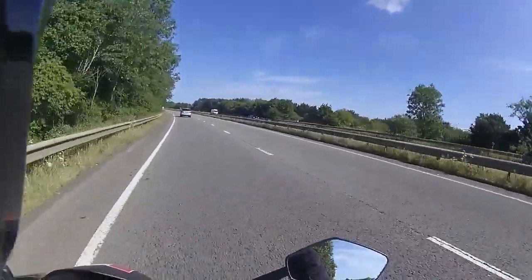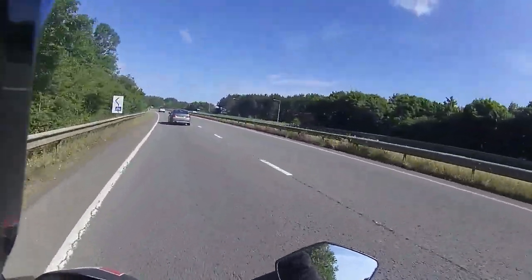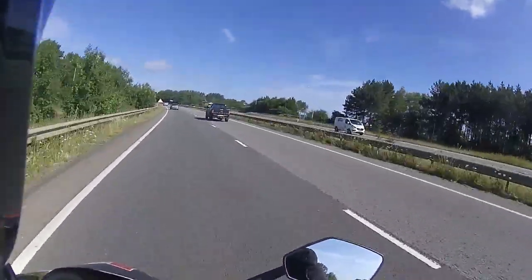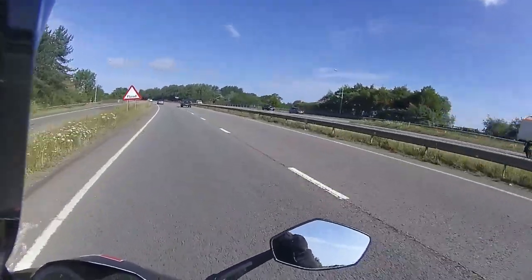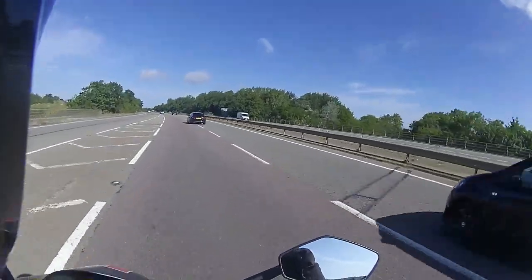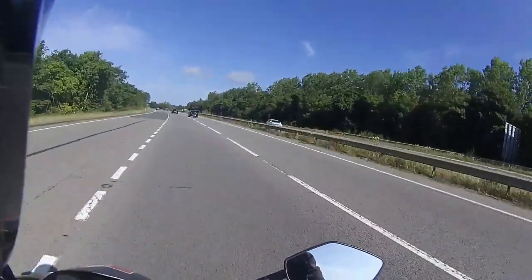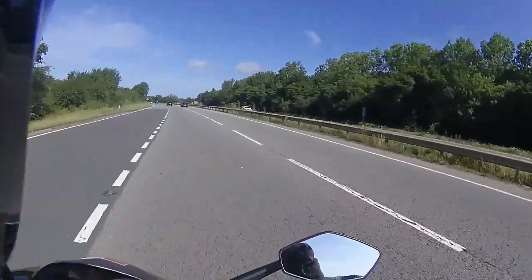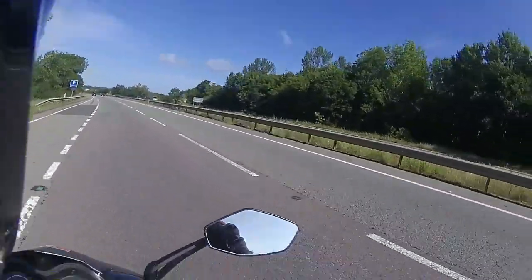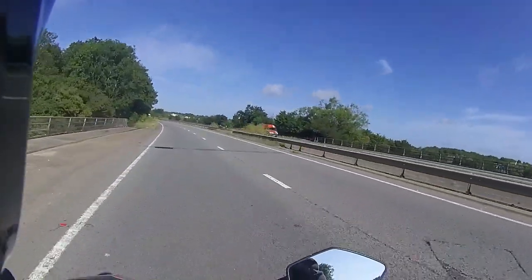We're not going to take riders out if it's absolutely teeming it down with rain. It was a bit drizzly yesterday morning but we took them out and the weather did brighten up — we stopped for a coffee, had a little ride around, then I left them to do their own thing. They rode for about another 45 minutes and they're absolutely loving their bikes. Be well, be safe guys — enjoy the bike, that's what it's all about: being out on a motorcycle, enjoying the open road, and getting that buzz with the fresh air in your face.